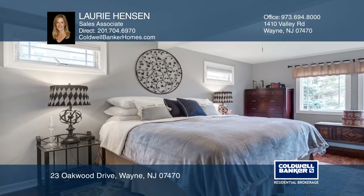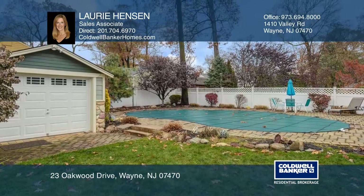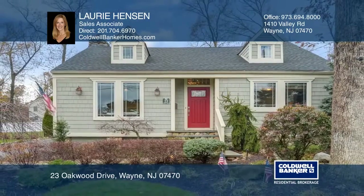The first floor offers hardwood floors and updated bath. The backyard includes a beautiful saltwater pool and much more. Come see all this home has to offer with Lori Henson.